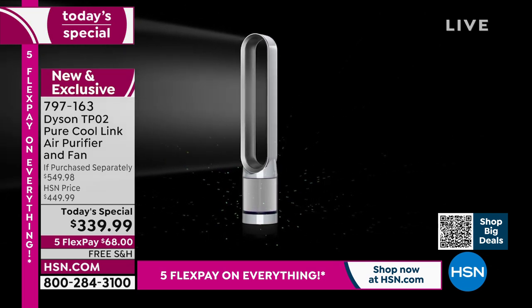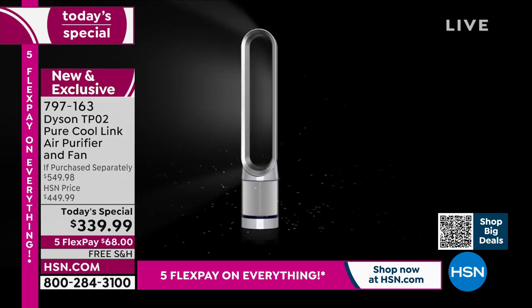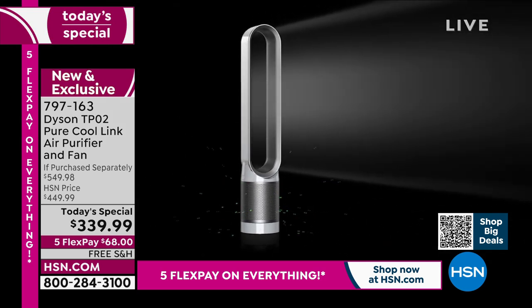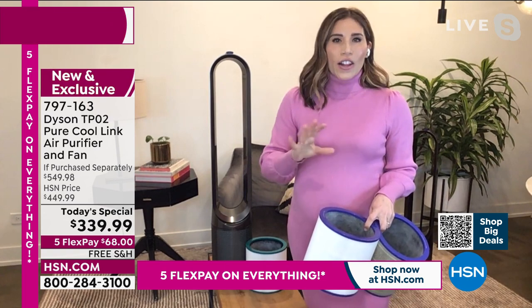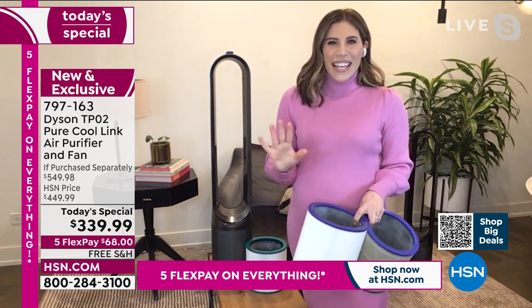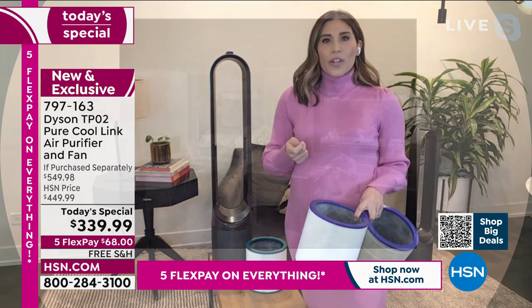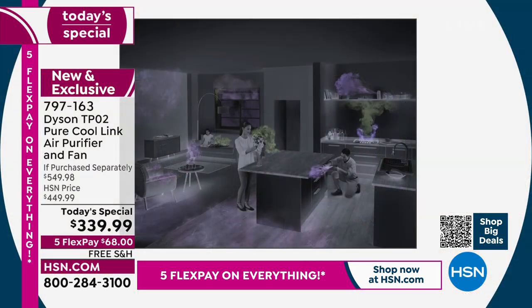With that 360-degree glass HEPA filter, we're taking in up to six gallons of air per second to capture all of these particles. In order to clean the air, we truly have to move that air — we're pushing back out that clean, purified air. We're creating pollution all the time and don't even realize it — with cleaning chemicals, our pets bringing in odors from outdoors.